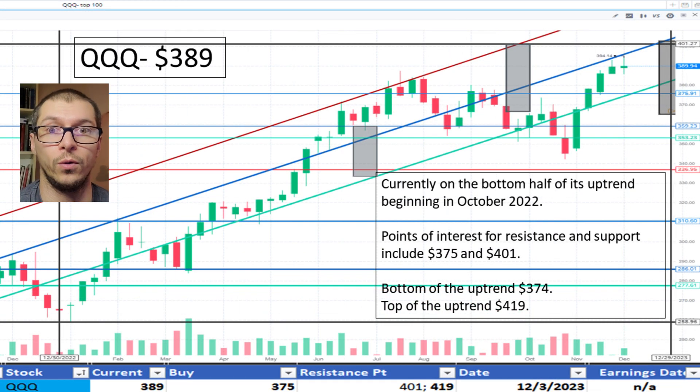Next, QQQ, $389. It's currently on the bottom half of the uptrend range established October 2022, the bottom being $374. The top of the uptrend range is $419. The price is okay.